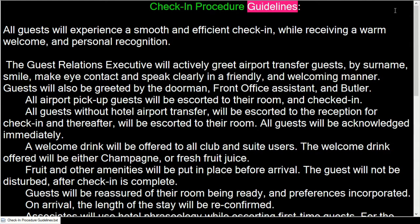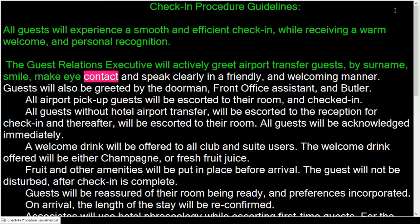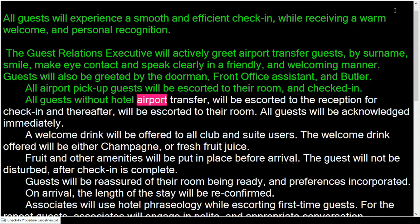Check-in procedure guidelines: all guests will experience a smooth and efficient check-in while receiving a warm welcome and personal recognition. The guest relations executive will actively greet airport transfer guests by surname, smile, make eye contact, and speak clearly in a friendly and welcoming manner. Guests will also be greeted by the doorman, front office assistant, and butler. All airport pickup guests will be escorted to their room and checked in.